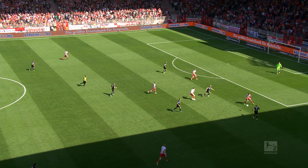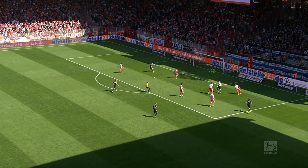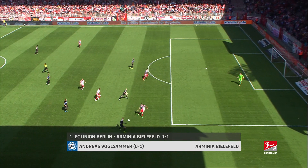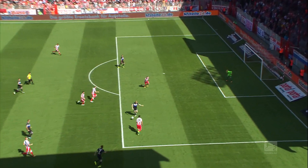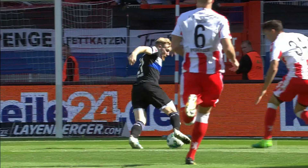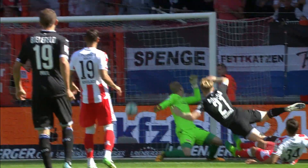Second place this week goes to Sandhausen's Andreas Vogelsamer. The striker took full advantage of some confusion in the Union Berlin defence, getting through a tight space before firing the ball into the roof of the net. The opening goal for the visitors just after half-time makes it onto number 2 in our list, even though it wasn't enough for the three points in the end.